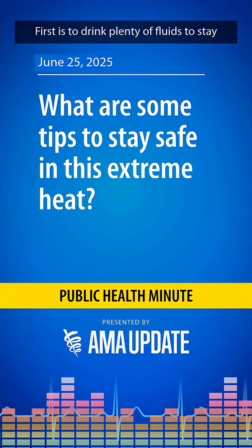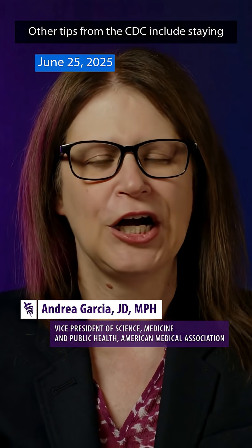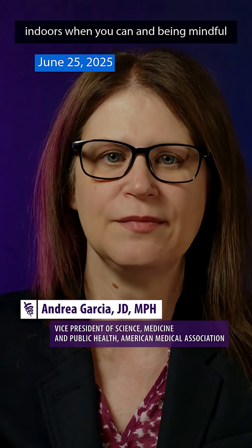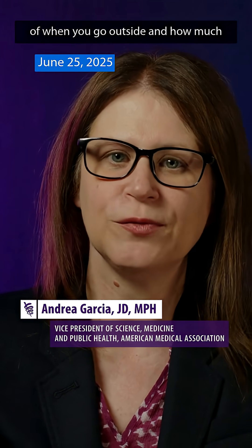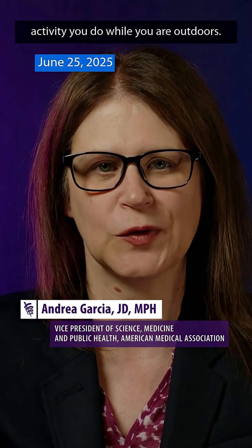First is to drink plenty of fluids, to stay hydrated, even if you don't feel thirsty. Other tips from the CDC include staying indoors when you can and being mindful of when you go outside and how much activity you do while you are outdoors.